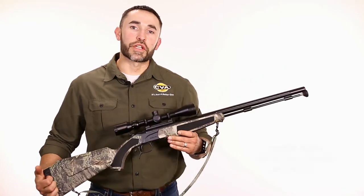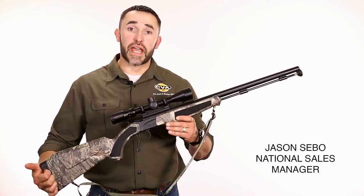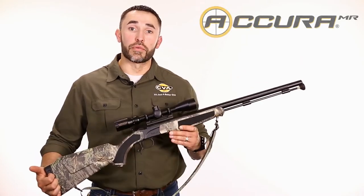Jason Sebo here, National Sales Manager for CVA. Today, I want to tell you about one of our most popular rifles in the Acura series, the Acura MR.